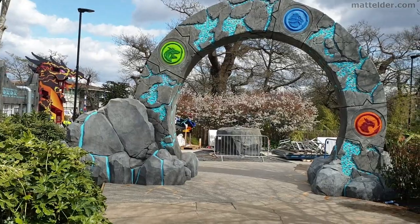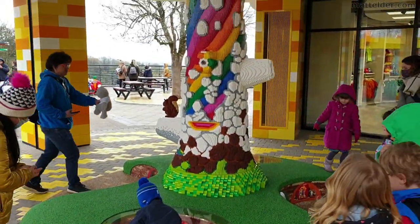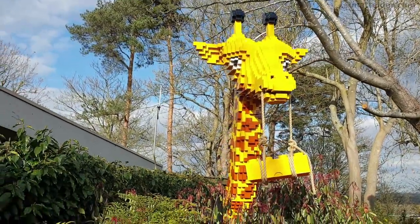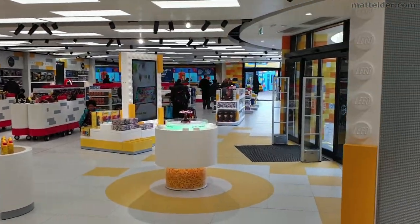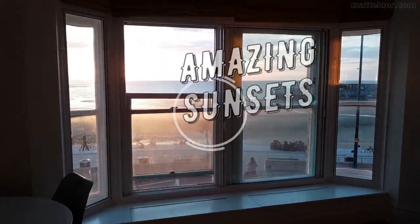We'll check out what's new, what's different, what's open, what's not, the construction underway for the new rides coming later in 2021, the restored Miniland, changes to the Lego retail at the park, and also give some hints and tips to get the most value out of your day. We'll cover this in the video and give our thoughts and first-hand experience as a family.